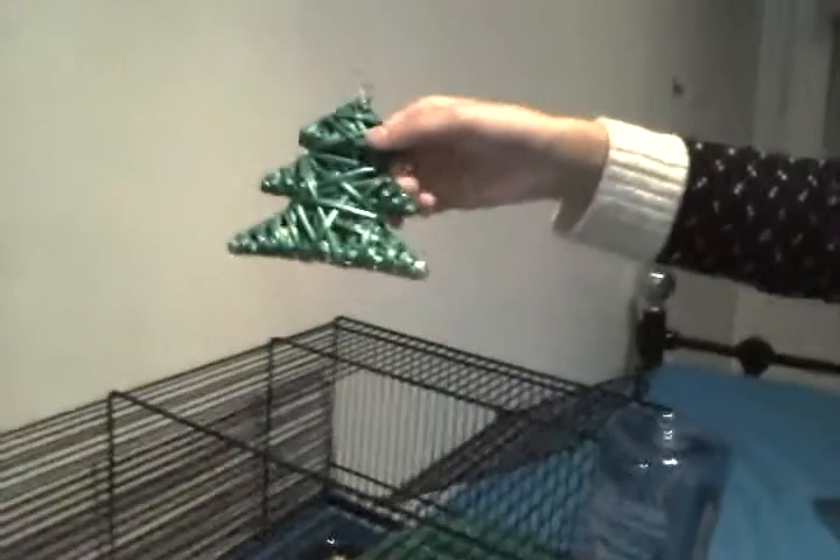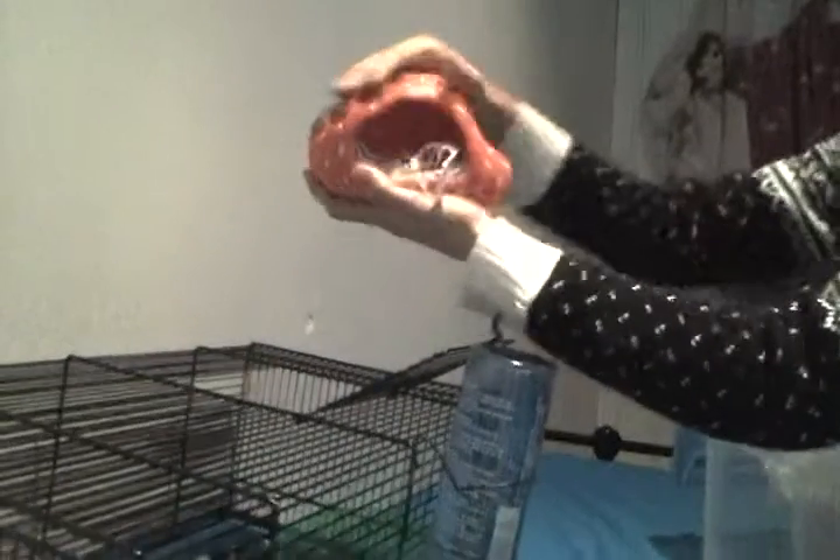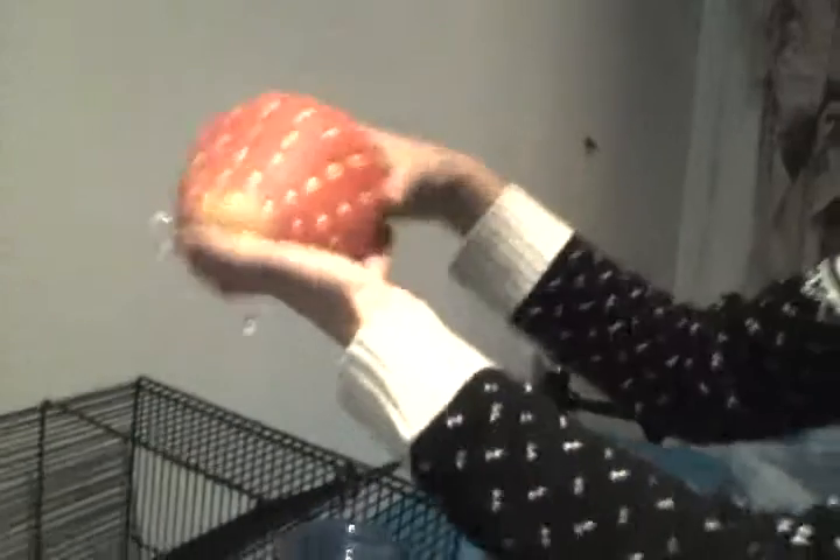We've also got this willow tree for the Christmas theme that I was planning. And then we've got a strawberry hook with bedding in it — this is super cute. I use this for my Syrian hamster and it's got a lot of detail on it.